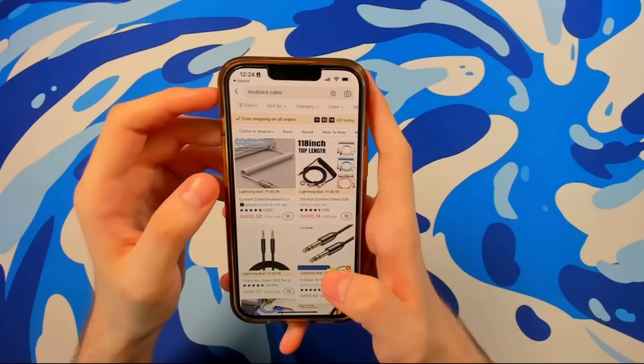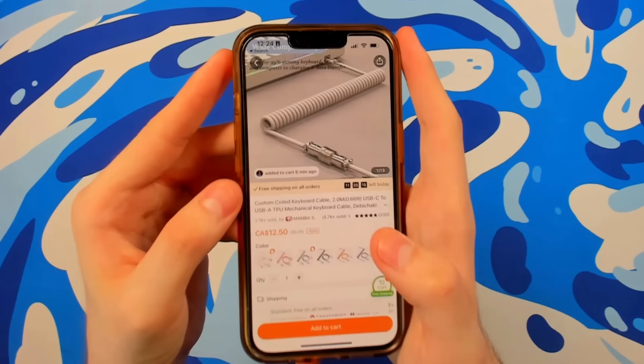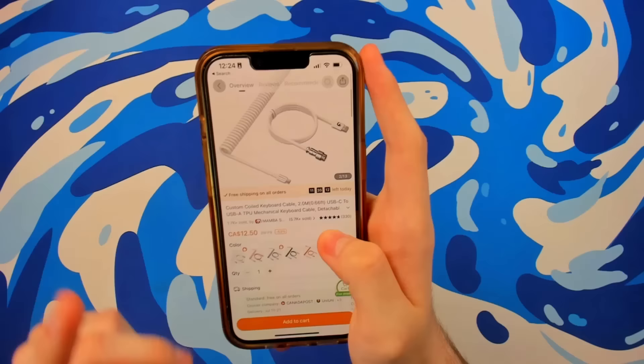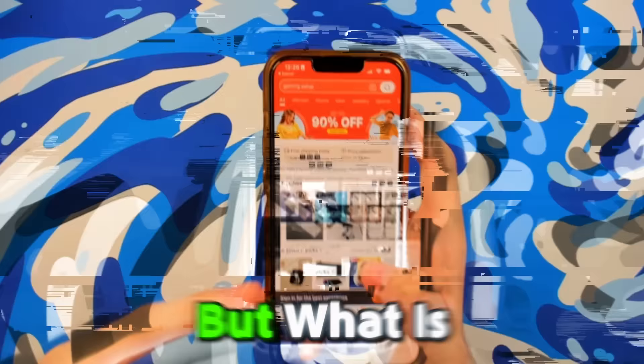Now I need a cable for the keyboard, so let's go ahead and type in 'keyboard cable' right here. Let's just click on this first one — why not? It actually looks really sick, look at how cool that keyboard cable looks. It does make me a little bit nervous that it's only $12.50, because normally these cables are like $60 or more. Let's add it to cart and let's pray that I don't get scammed.